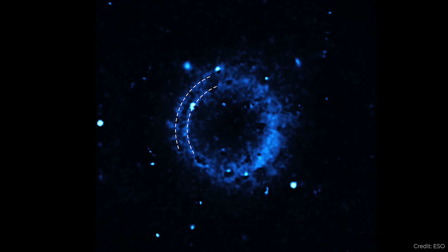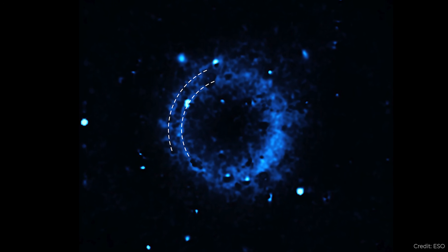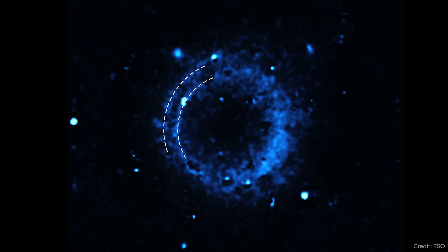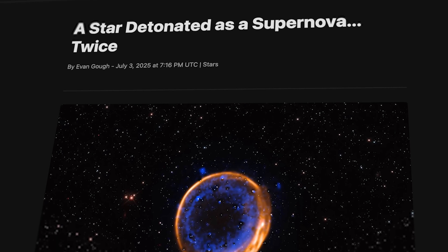The smoking gun is two lines of calcium, which are generated in this kind of supernova event. Astronomers were able to take this picture with the Very Large Telescope, and it just shows that the universe can do things much more complicated than we ever thought. There's a story from Evan Goff on Universe Today.